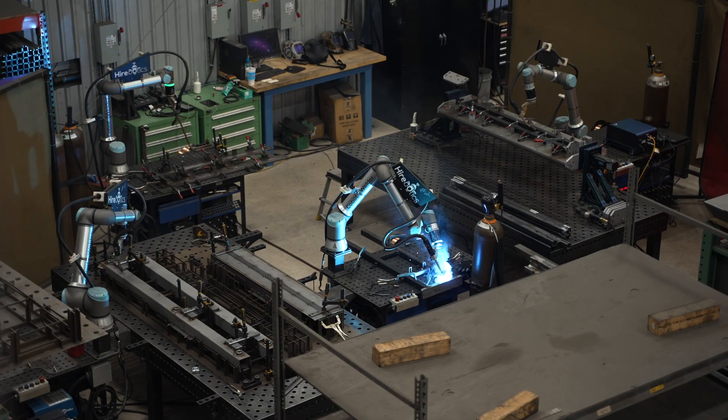I would tell somebody looking at purchasing their first Hyerbotic equipment to invest in your fixturing and to invest in your employees more than anything. Those are the two factors that are going to make or break your Cobot production line.